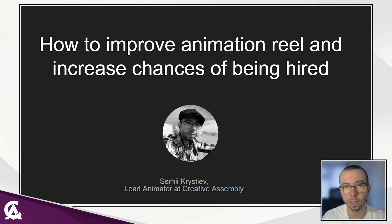Hello, my name is Serhii Kristev. I am a lead animator at Creative Assembly Studio. I have nine years of experience in the animation industry.